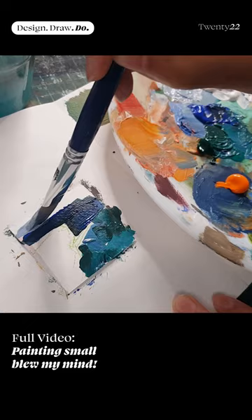Working small means that you aren't hung up on the meaningless details, and this really helps when learning to create better compositions.